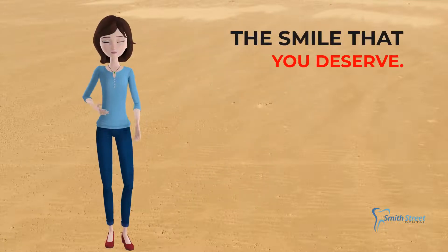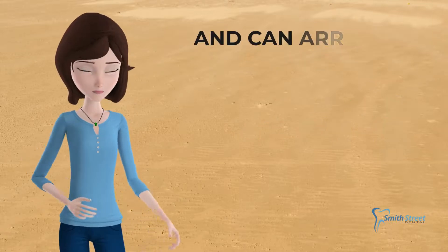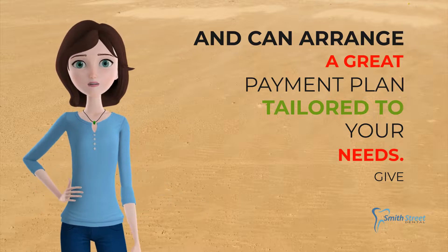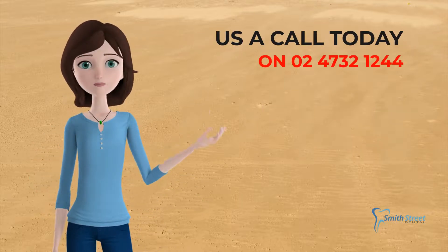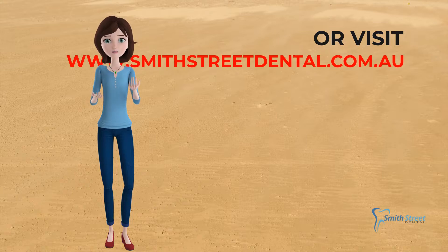Don't put off getting the smile that you deserve. We offer free consultations and can arrange a great payment plan tailored to your needs. Give us a call today on 0247 321 244.